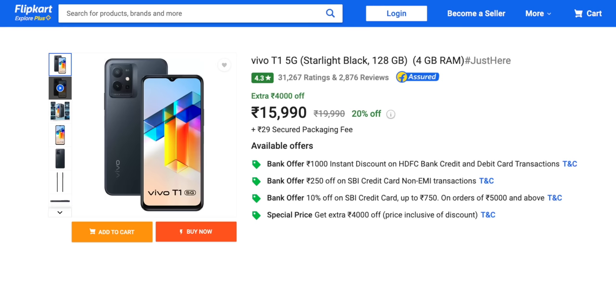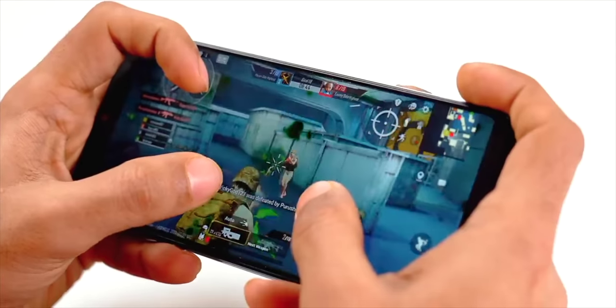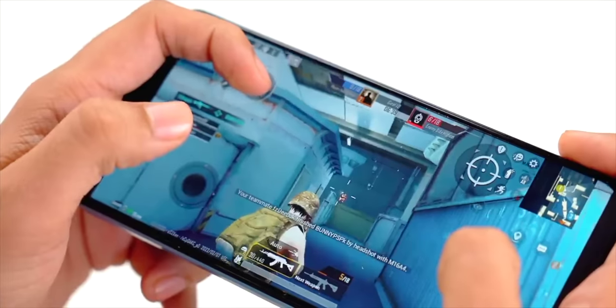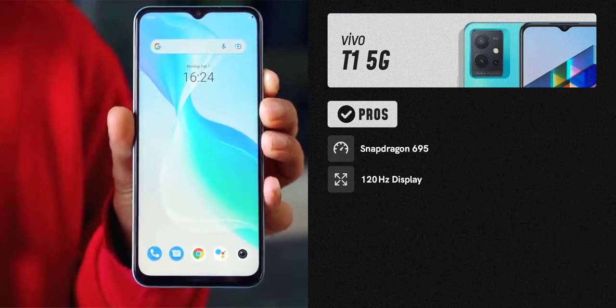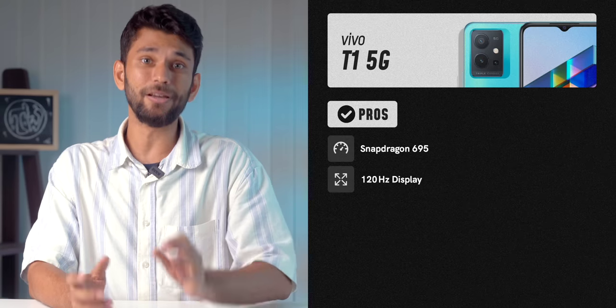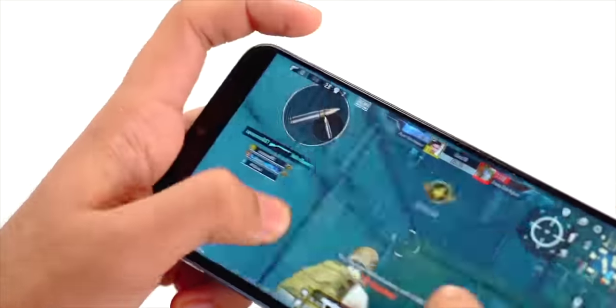Next up is the Vivo T1, similar to the iQOO Z6. Vivo T1 sells on Flipkart for 15,990, and you get a 1,000 rupee HDFC discount if you have it. The phone comes with Snapdragon 695, which is a good processor, but Vivo also adds a five-layer liquid cooling system so the phone performs well for long gaming sessions. It's similar to the iQOO Z6 — not a hardcore gaming phone, but among all phones in this range it performs the best. You also get a 120Hz IPS LCD display; in gaming, 120Hz gives better touch response for shooting games like BGMI.